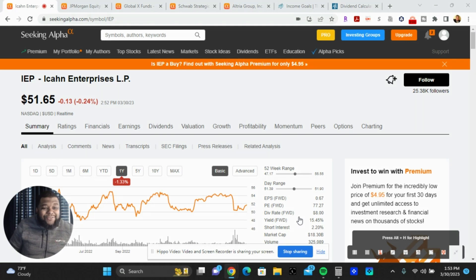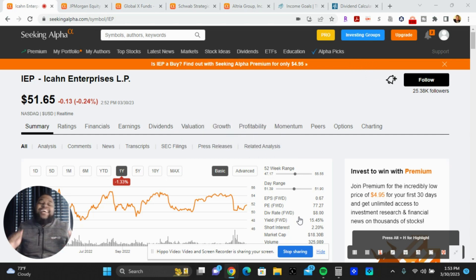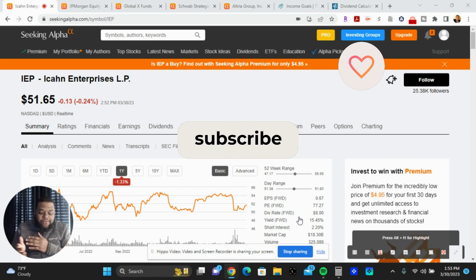Good afternoon everybody, welcome back to my channel. Today's topic: we're going to talk about how to build a dividend income portfolio.